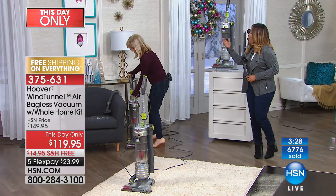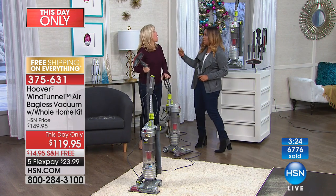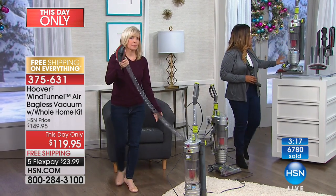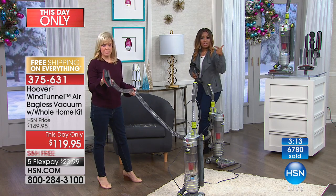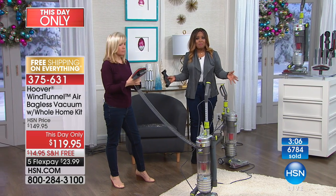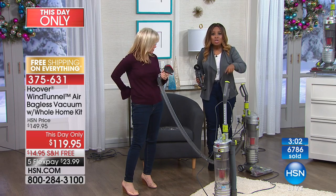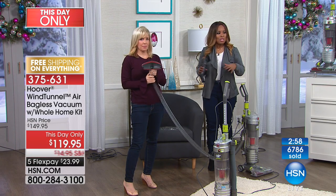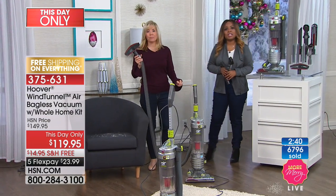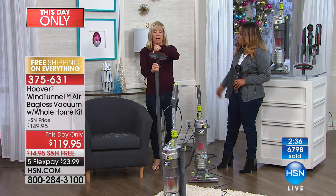I've seen people on videos trying to climb the stairs with those 20-pound vacuums — that could really be challenging on anyone's back. With this, you're lightening it up but you're also getting the power. With over 6,700 people that have ordered, and this being the best price you're going to find on the market, with tools included, free shipping and handling, and flex pay of under $24 to get this at home — you know you can trust the Hoover brand name. This vacuum is our number one best-selling vacuum. Place your order on our website at hsn.com or download our app to your mobile phone.